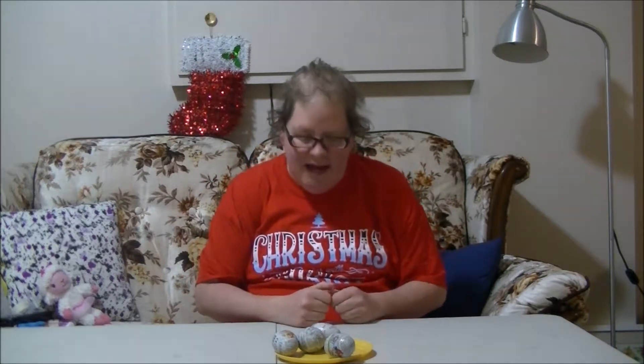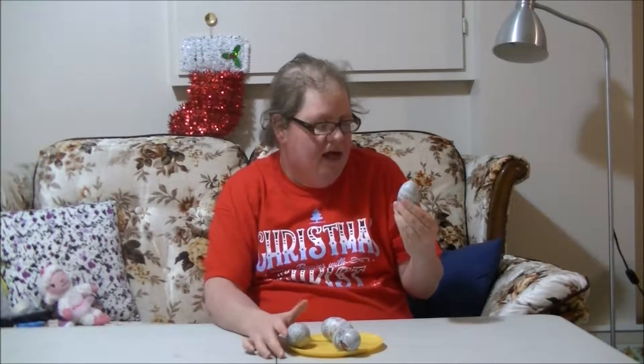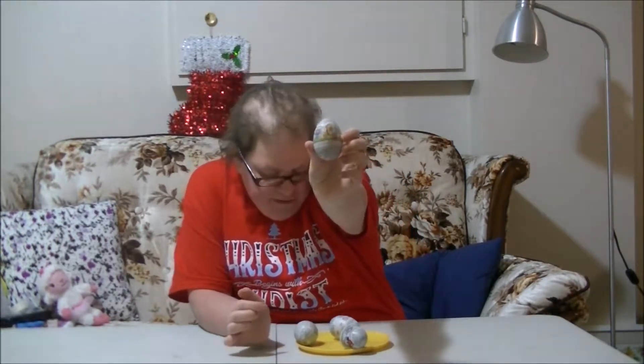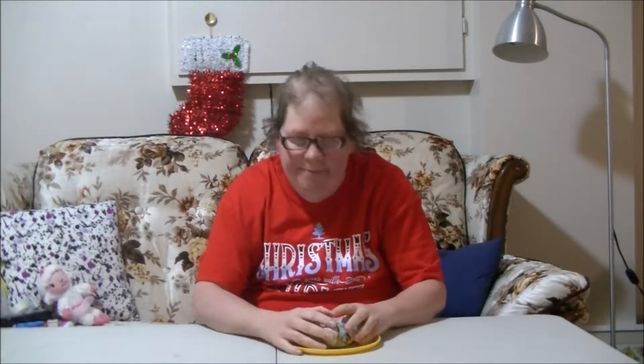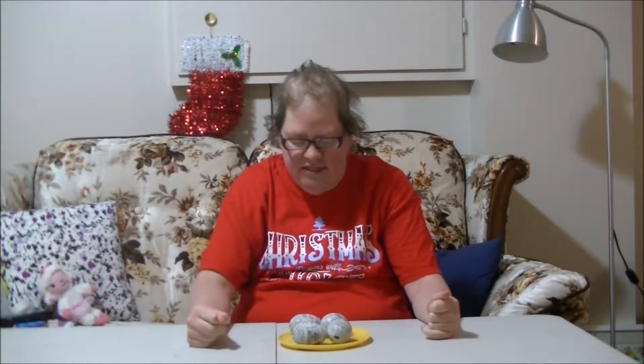Hi guys, welcome to Heather's Talents. Today I found a mystery chocolate egg but they are Paw Patrol. So I have Skye, I have Marshall, I have Chase, and I have another Marshall. I found these at Dollarama — I think a dollar or a dollar 25.